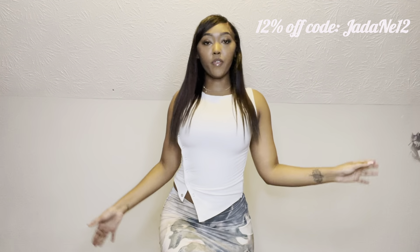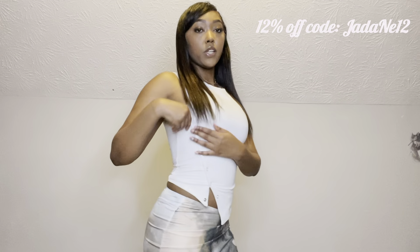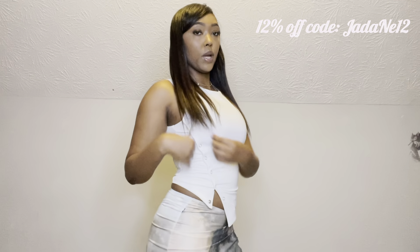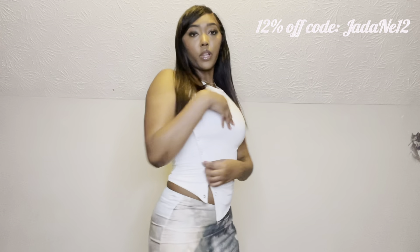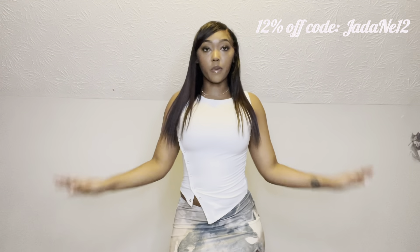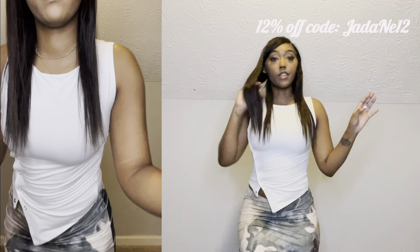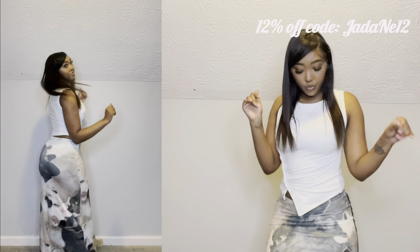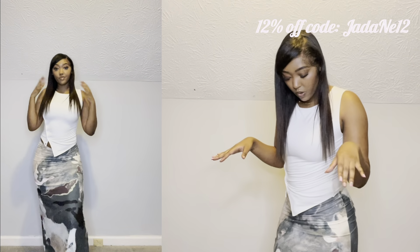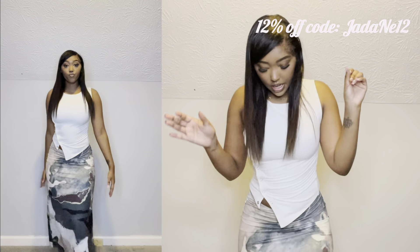Now that I have them both on, I don't think I'd wear them together — I'd probably wear them separately. The shirt fits so well, it feels so soft, and the buttons on the side let you create different variations — you can open it up a little or keep it closed. As for the skirt, it's really cute, but my legs are long so it doesn't go all the way to the ground. It stops before my ankle, and I like my skirts a little bit longer.